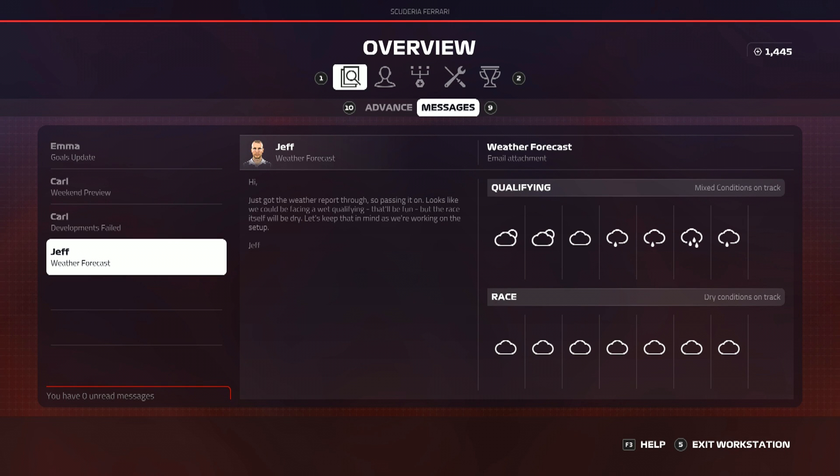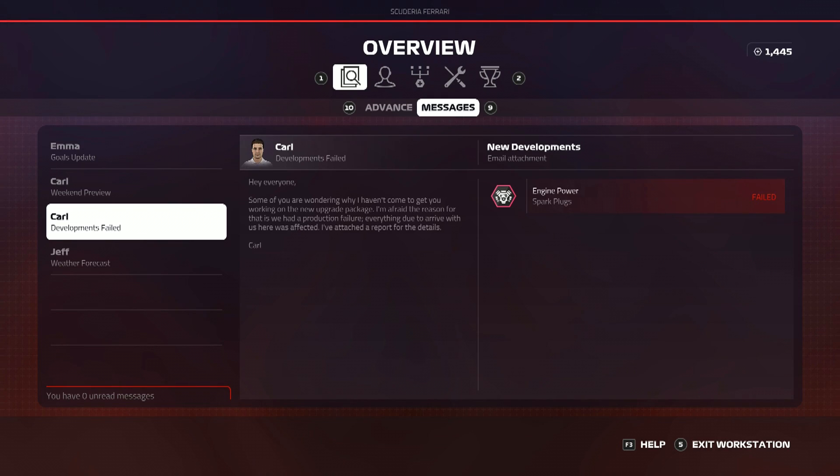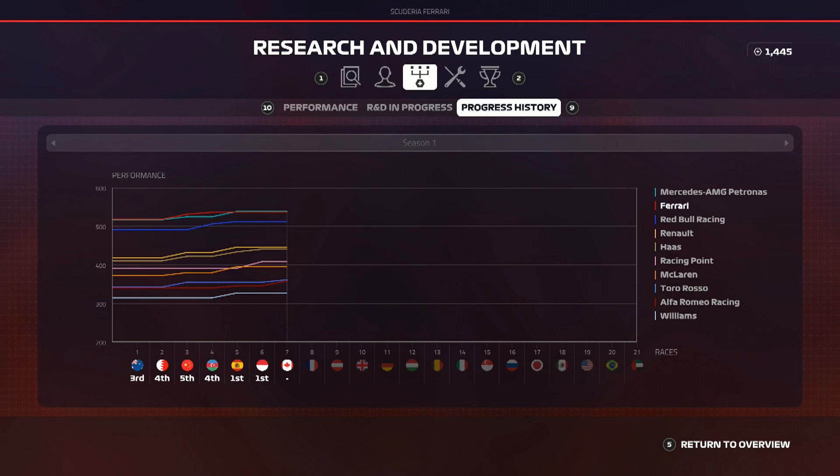This race is quite an interesting one - our first semi-wet, mixed conditions qualifying of the season. We had a fully wet one in Baku, but this will be our first mixed weather qualifying. Upgrade-wise, we've got a failed engine upgrade, which is a bit annoying as I was hoping for more engine power here since it's a power circuit. Fortunately, Mercedes haven't brought any upgrades either, so the R&D graph stays the same.